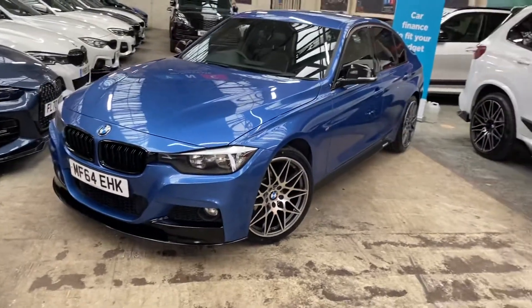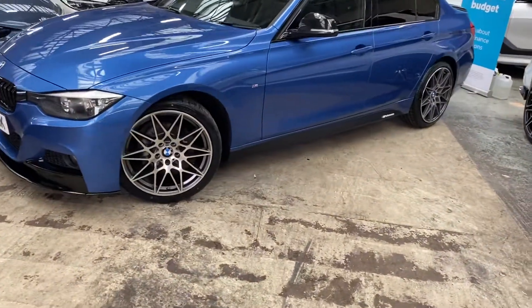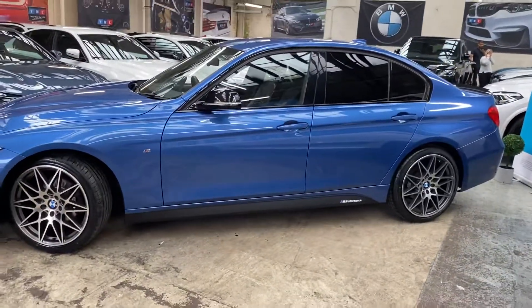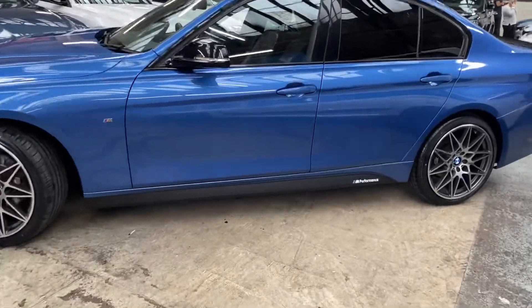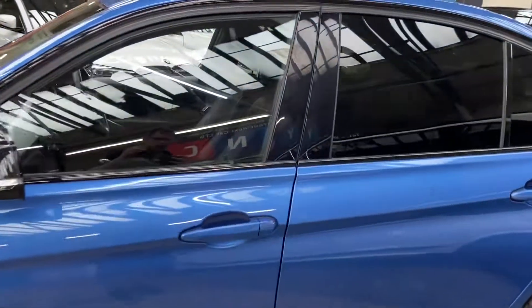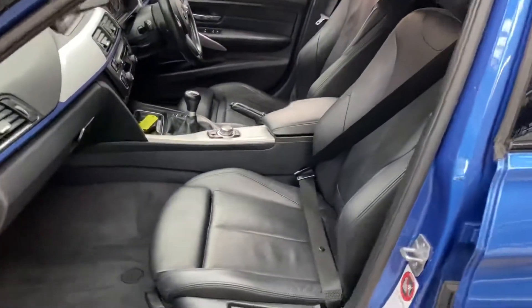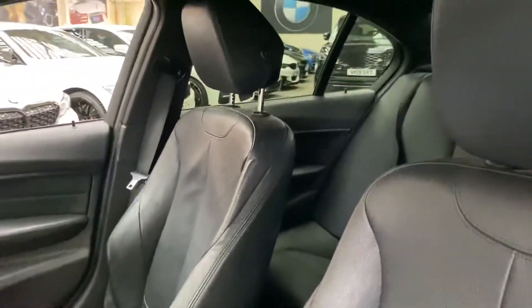It does include four brand new tyres. At the front you've got a gloss front splitter and matching kidney grilles. We've gone for the satin side vinyls on this one and the YNTM performance decals. It comes with sun protection glaze on the rear windows, gloss black mirror caps, and inside a full black Dakota leather interior option.